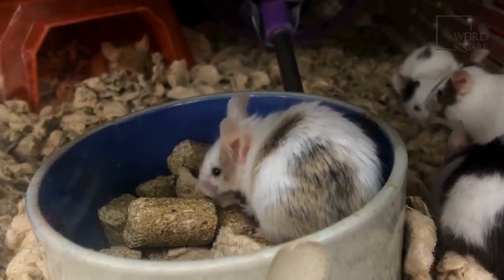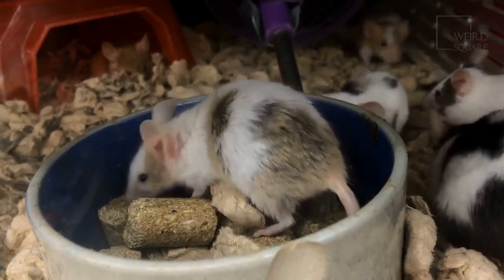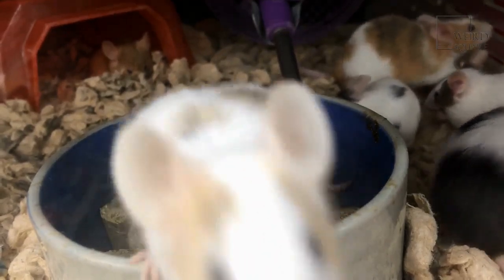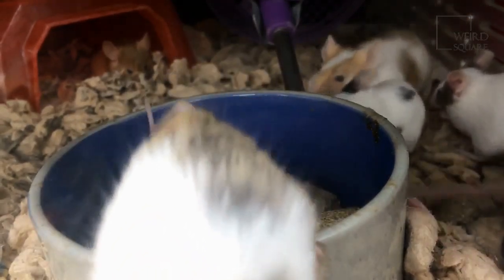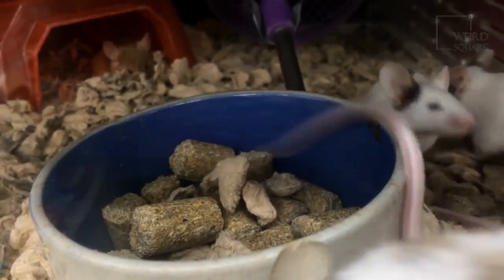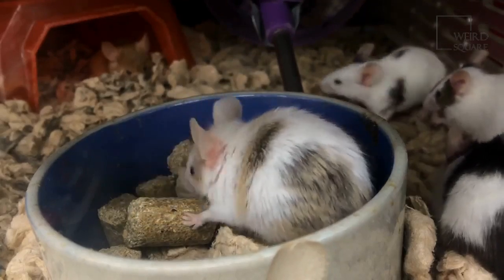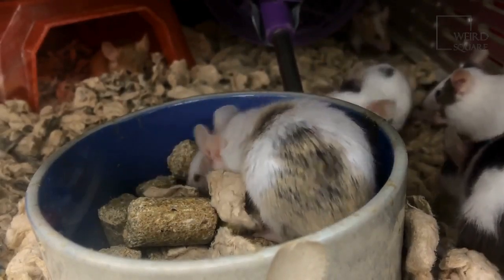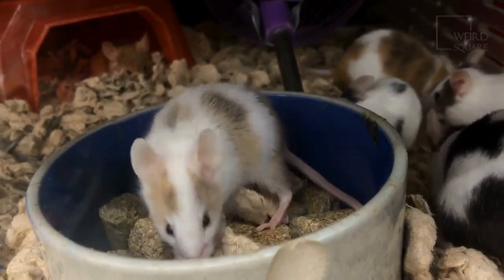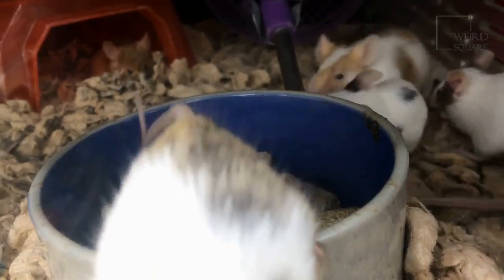The most common species around are the house and the field mouse, also called deer or wood mouse. Both are named by their primary habitat, although both can live in and around houses and fields. House mice are native to India, and field mice are native to Europe and northwestern Africa. Field mice are often found in rural areas, whereas house mice take up residence in the buildings of suburbs and cities.